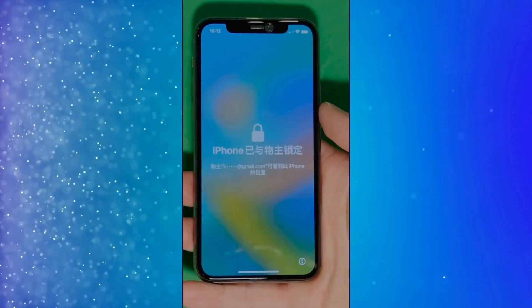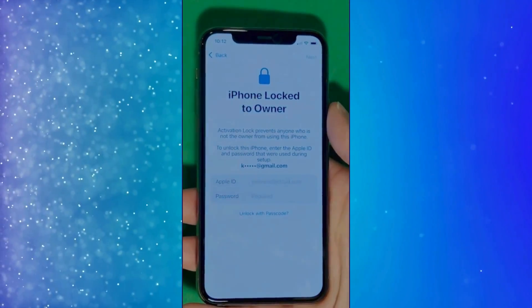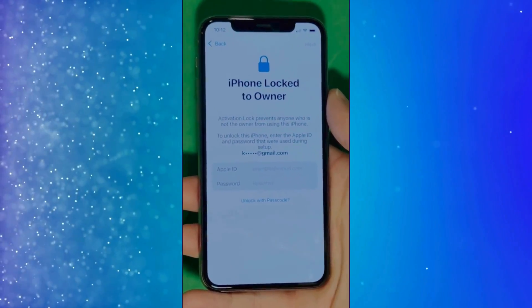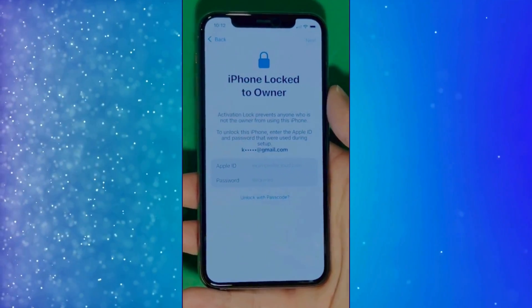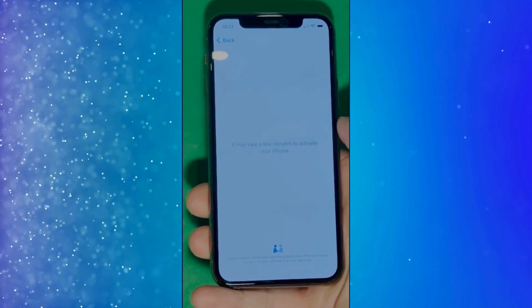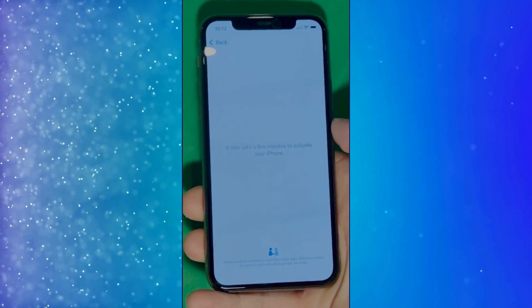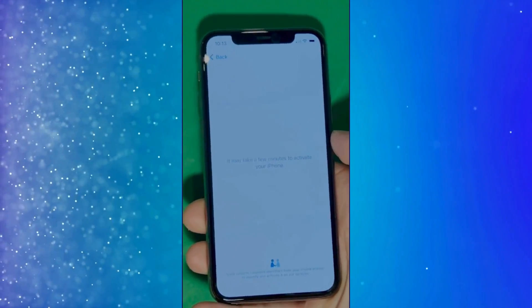As you can see here, we swipe up to see the iPhone locked to owner page. In this part, it really takes time and patience. We wait for the unlock process to activate the phone. And as you can see, we swipe left and wait a few minutes to activate your iPhone. Don't worry, it will be worth the wait — you will enjoy your phone once again once it's finally unlocked.